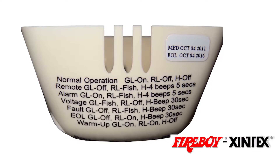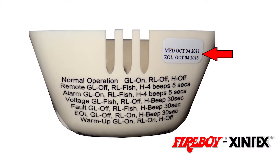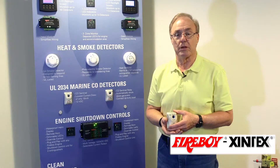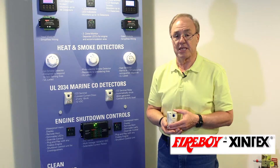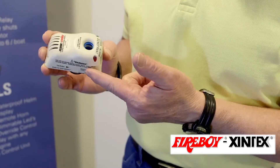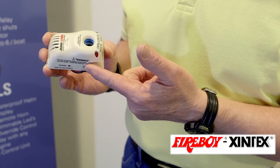On the top cover is the label indicating the date of manufacture and the end-of-life date. At four years and 11 months, the carbon monoxide detector will enter into the beginning of the end-of-life signaling. At that point, the CO detector can be silenced for three days at a time by depressing the test reset button on the side of the unit.